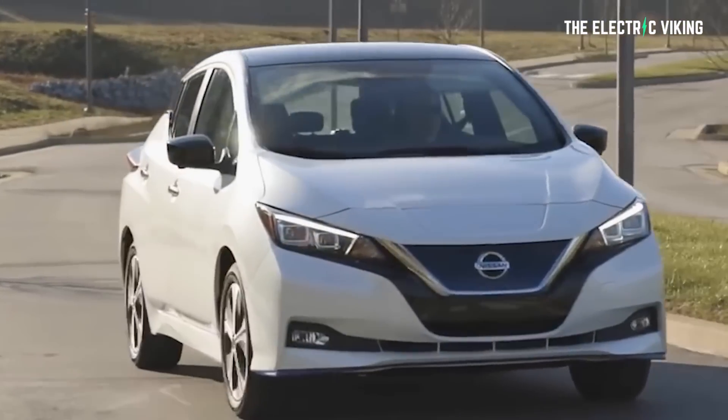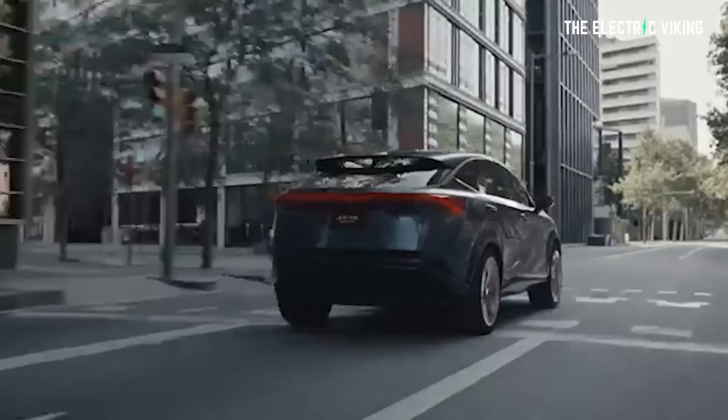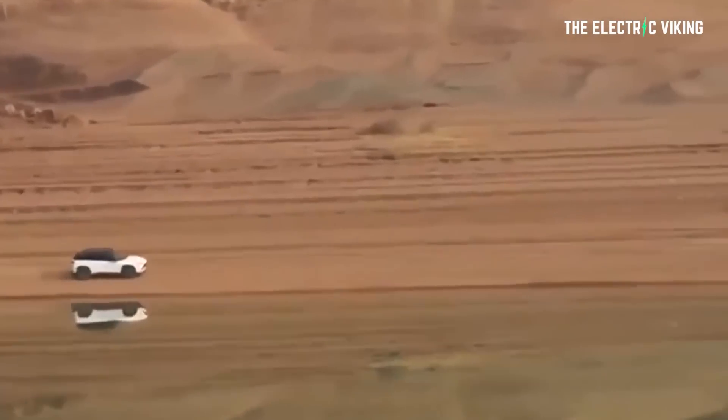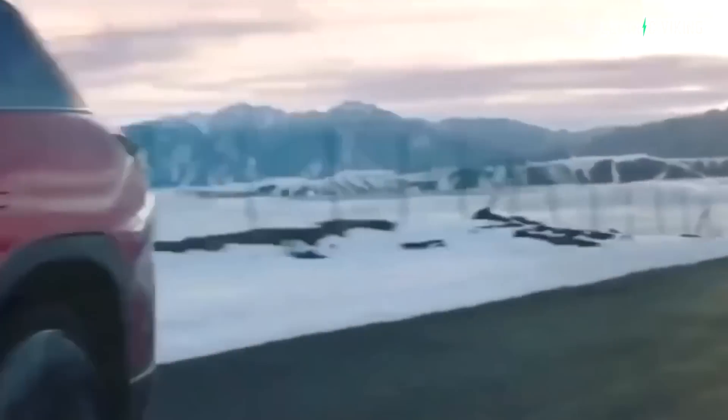That's Nissan's estimated range and is yet to be confirmed by the EPA. I'd be absolutely shocked if this is real-world range, because with a usable 87 kilowatt-hours it's only giving 482 kilometers — that just doesn't add up. Something's wrong here. If someone can let me know in the comments why the range is so small, the efficiency just seems really poor. I've done a 21-car test on the channel and none of those cars had efficiency this bad. Regardless, even with the poor efficiency, it's still a pretty good price for a vehicle of this size and these specifications.